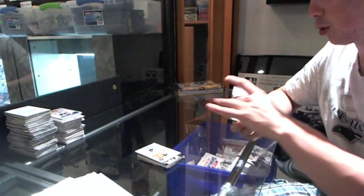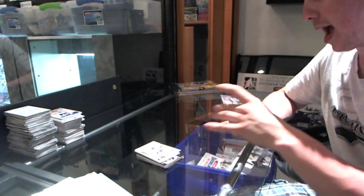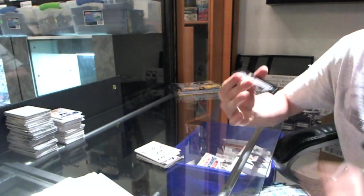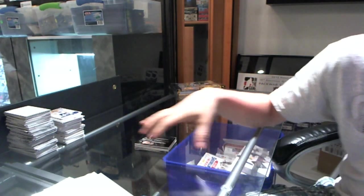We've got a Crease Cleaners numbered to 199, Jonathan Bernier. And the Stanley Cup insert numbered to 199, Chris Pronger. So there we go.